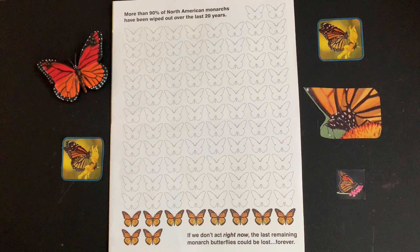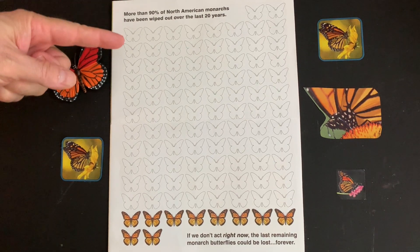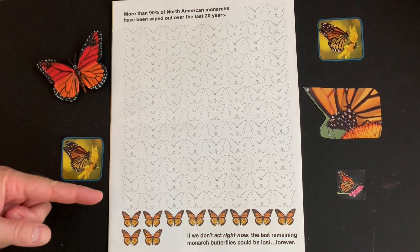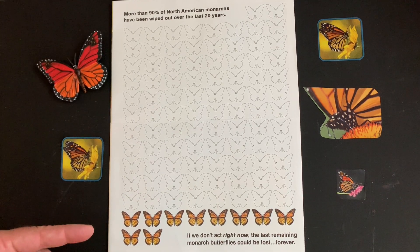She's flying away. This pictograph created by the Environmental Defense Fund shows that over 90% of our monarchs have been wiped out over the past 20 years. That means if this represents all the monarch butterflies that were here 20 years ago, all that remain are the colored ones down below.